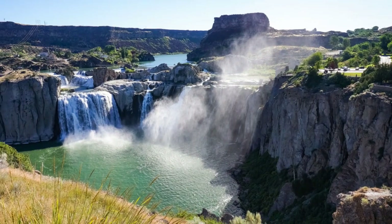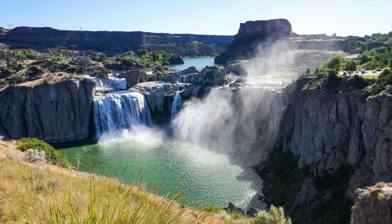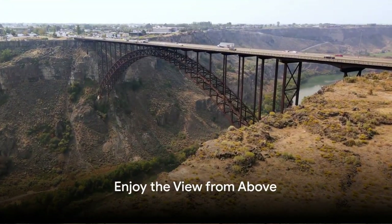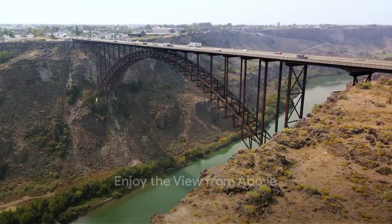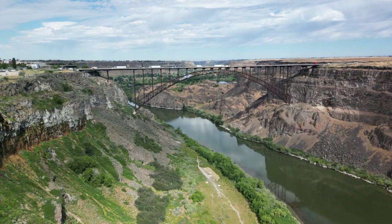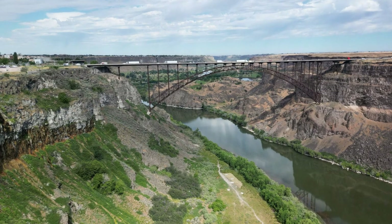Today, we'll be taking you on a journey to Twin Falls, Idaho to discover the top 10 things to do. Begin your adventure at the breathtaking Perrine Memorial Bridge, a marvel of engineering that stretches high above the Snake River Canyon, offering panoramic views that are sure to take your breath away.